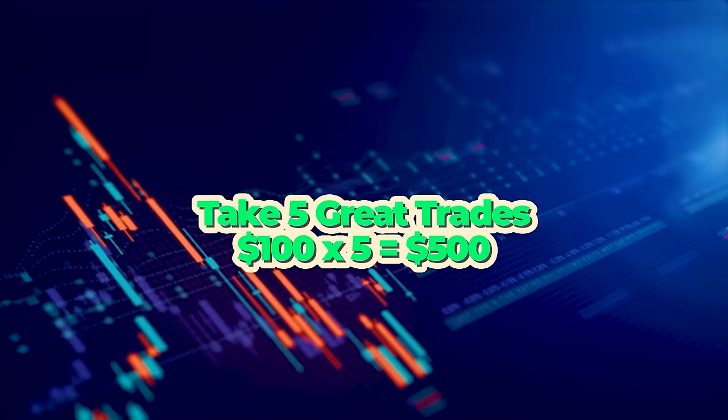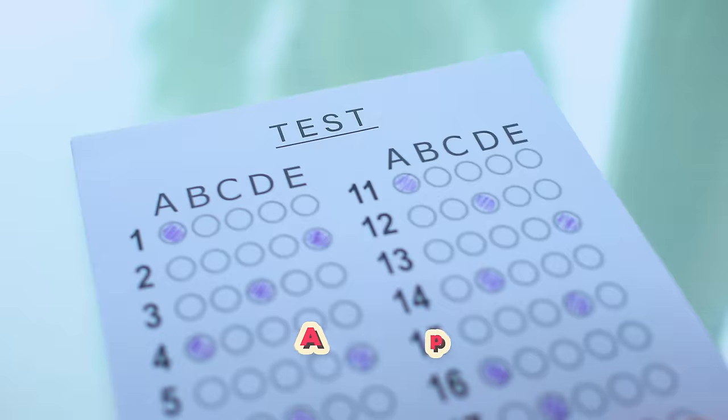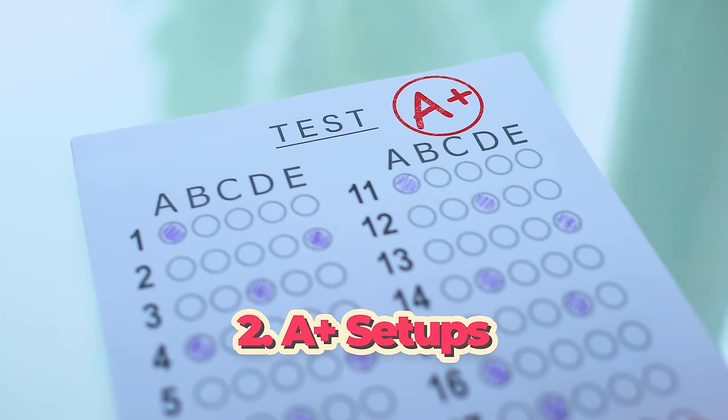I'm going to take profits at 20%, which is $100. So let's say I do that five times and get all trades right that day — I take five great trades and take profits at 20%. That is $500 in profit using a $2,500 account. So now my account is up to $3,000.